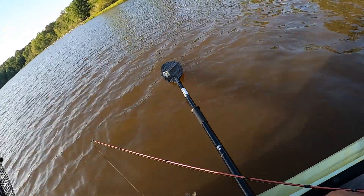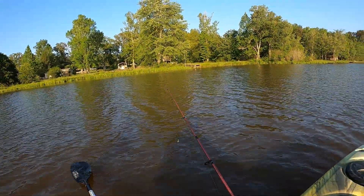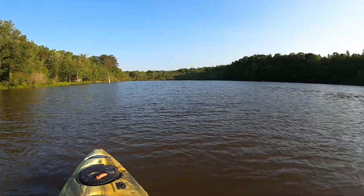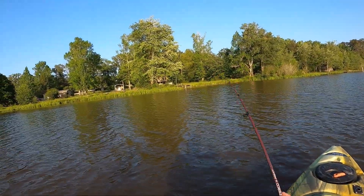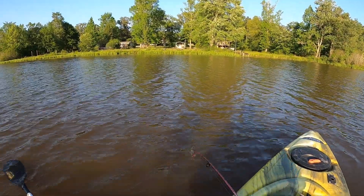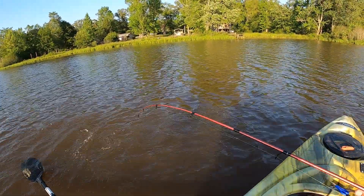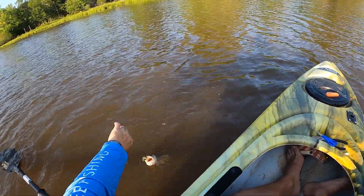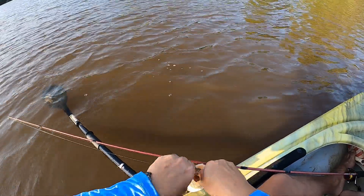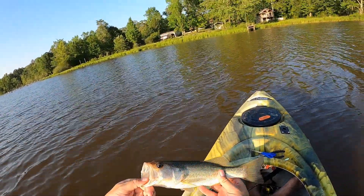I gotta give this lure a little credit — if it catches fish, it catches fish. There's a bass! Right in the top of the mouth, good hook set. Skinny largemouth.